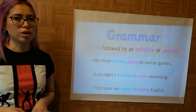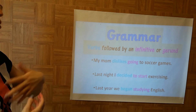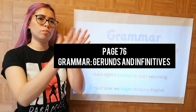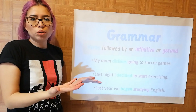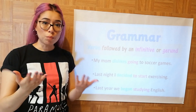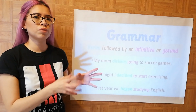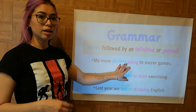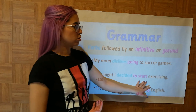This is the grammar for today's unit. Verbs can be followed by an infinitive or a gerund. In the book you have lists: all of these verbs are followed by an infinitive, all of these are followed by a gerund. Some verbs are followed by either, but only a few. 'My mom dislikes going to soccer games' — dislike is always followed by a gerund. 'Last night I decided to start exercising' — decide is always followed by an infinitive.